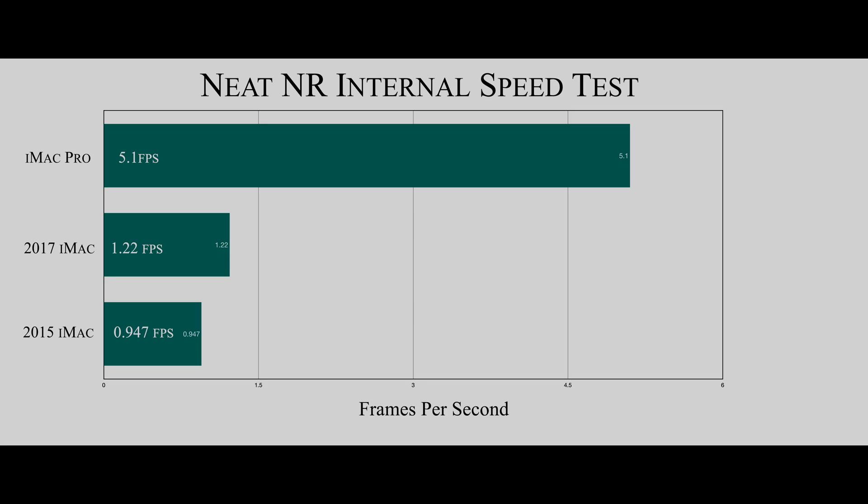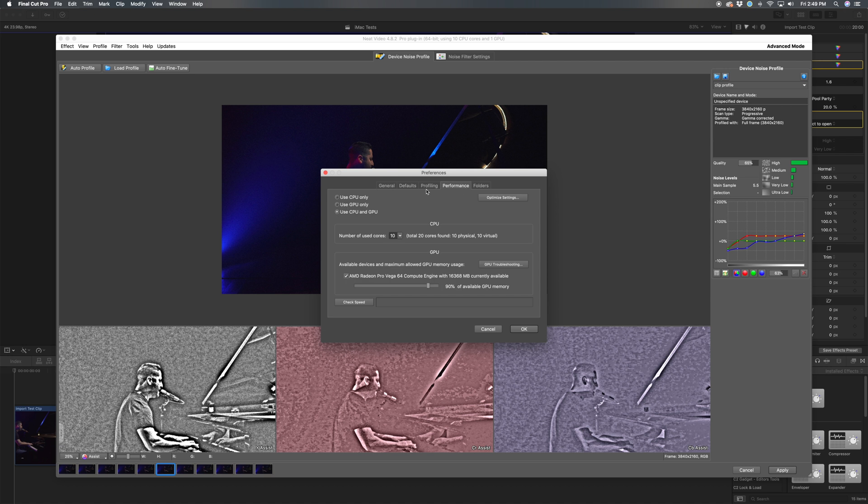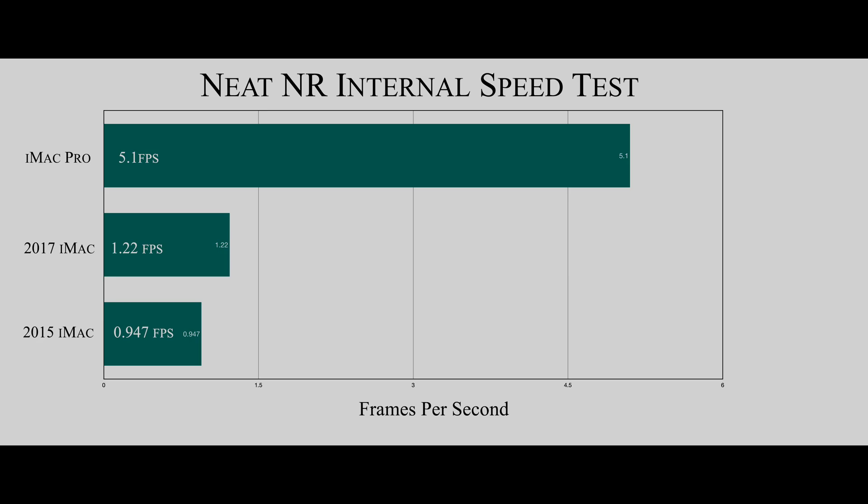This next benchmark is the NEAT internal speed test, which I think should be standard for any Final Cut Pro computer test. You access it by going into the NEAT plugin, clicking Preferences under Tools, going to the Performance tab, clicking Use CPU/GPU, then clicking Optimize Settings. Then click Check Speed and it will show you frames per second the plugin can process. The iMac Pro just trampled all over the 2015 and the 2017 — on the iMac Pro it can render 5 frames per second, which is a significant improvement.